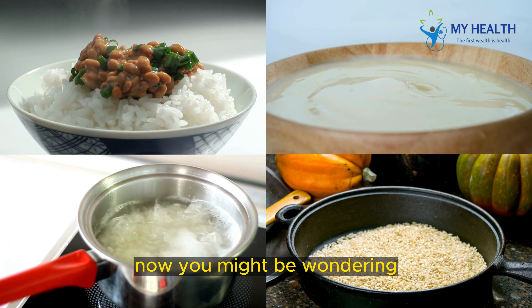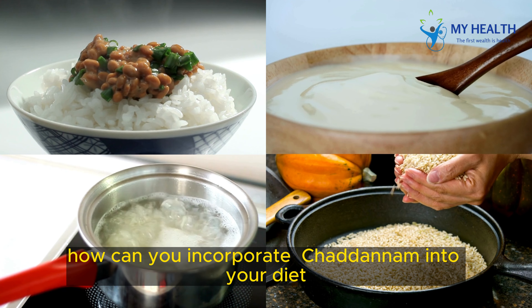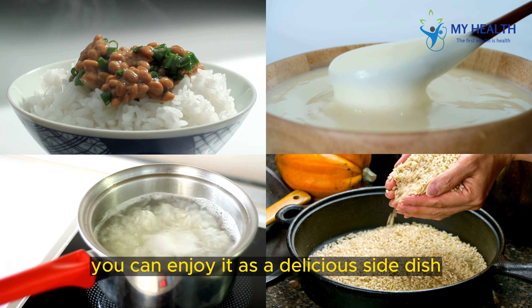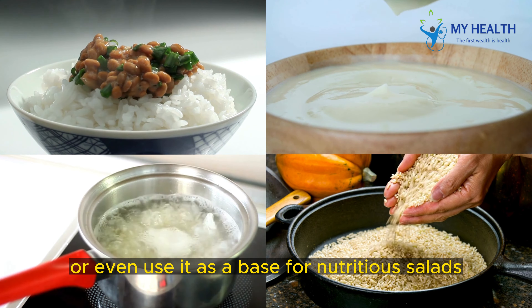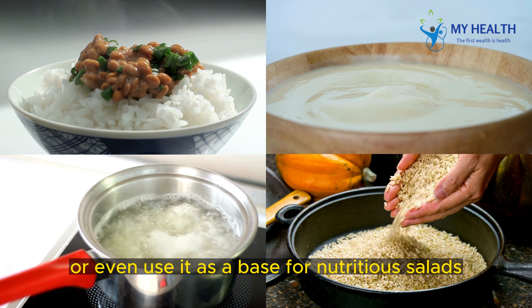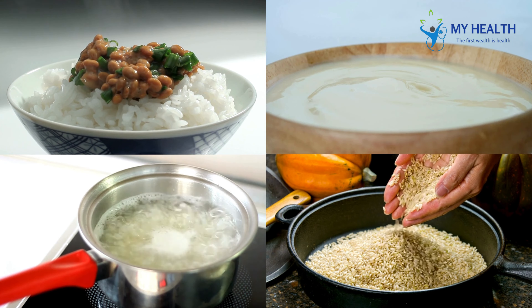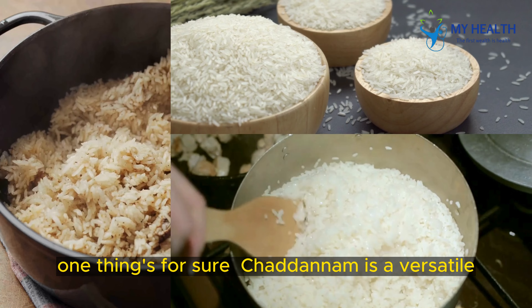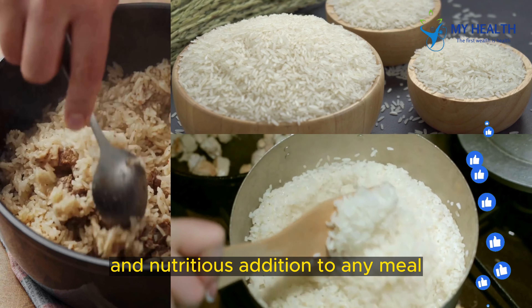Now, you might be wondering, how can you incorporate Chattinam into your diet? Well, the possibilities are endless. You can enjoy it as a delicious side dish, pair it with your favorite curries, or even use it as a base for nutritious salads and stir-fries. No matter how you choose to enjoy it, one thing's for sure — Chattinam is a versatile and nutritious addition to any meal.